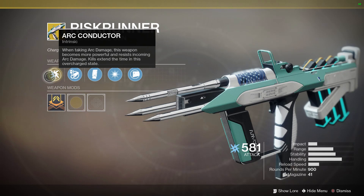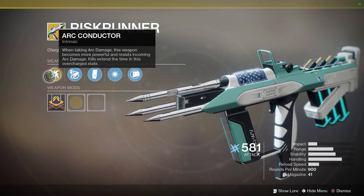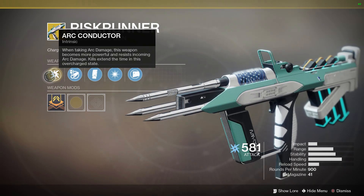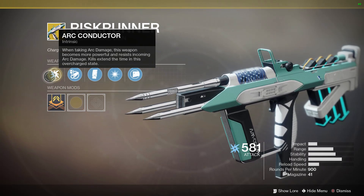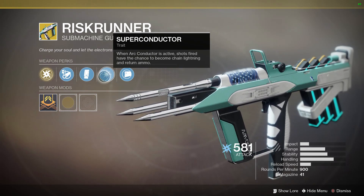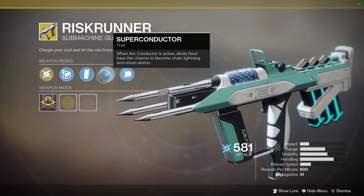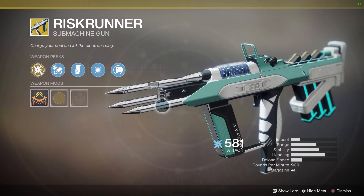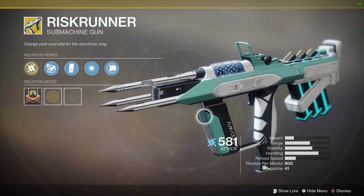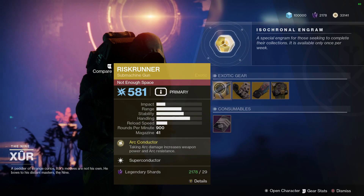This is a really fun weapon to use, especially in the Crucible right now, because there are a lot of people running Thunderlord. If you're close enough, it will proc its Arc Conductor perk and its Superconductor trait — when Arc Conductor is active, shots fired have a chance to become chain lightning and return ammo. SMG range was recently buffed with the last update, so pick this up if you don't have it.